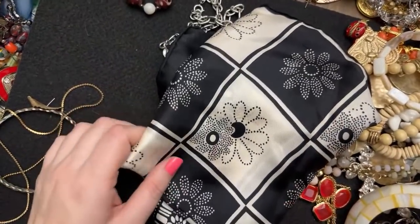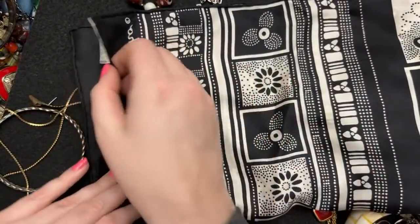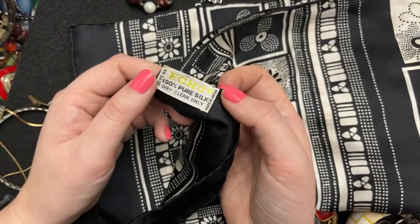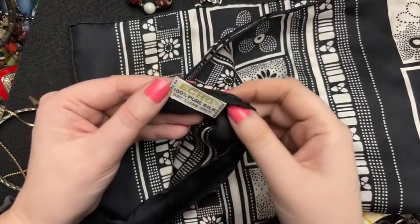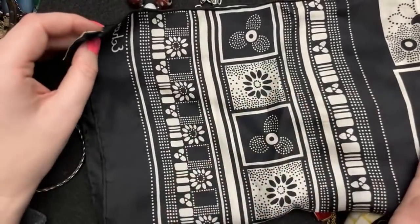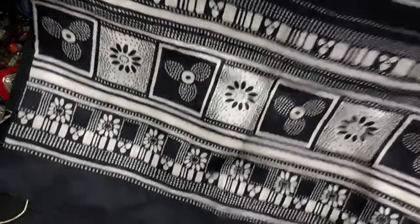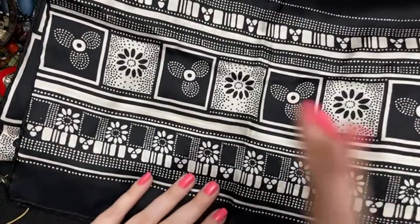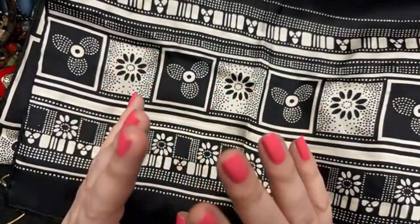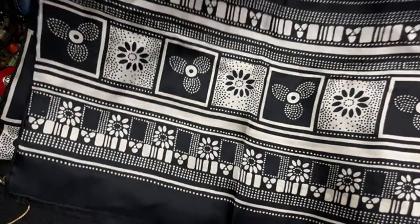I did promise you guys this and I will do this when I have a moment — this is an Echo scarf. It is Echo 100% pure silk, dry clean only, made in Japan. I'm holding an item from Japan, which I think is so cool. Isn't that so beautiful? I love scarves — that has been my weakness lately.